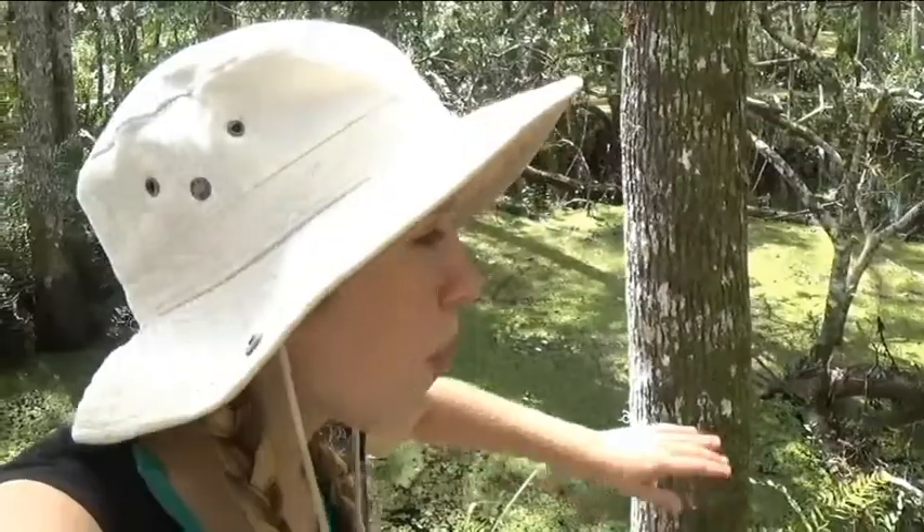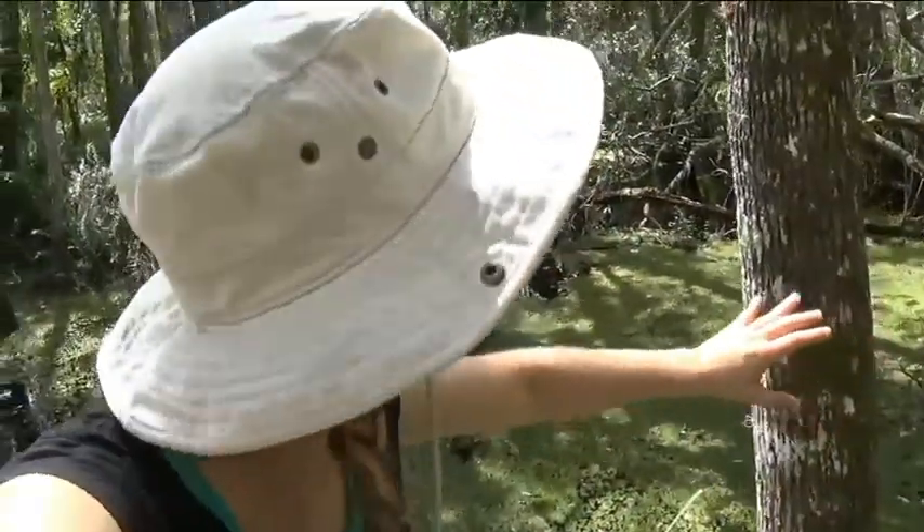Wetlands provide a habitat and a support system for birds, reptiles, fish, crustaceans, all kinds of insects — you name it. They have a home here in the Florida wetlands. What a beautiful habitat.